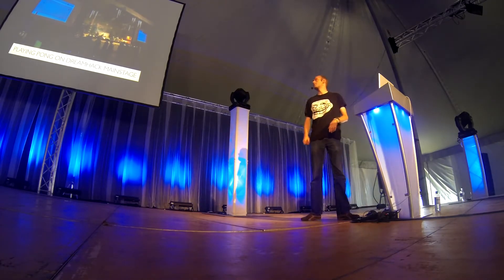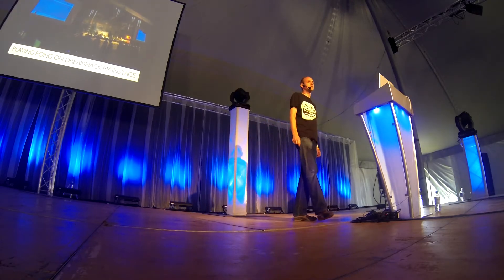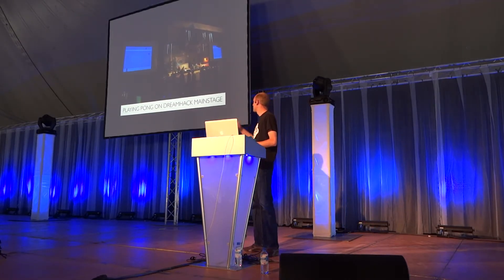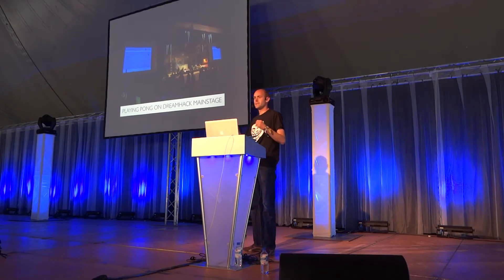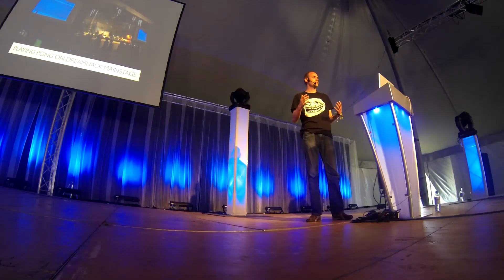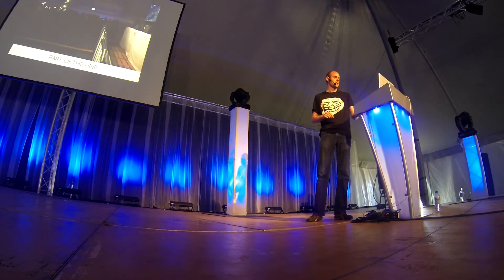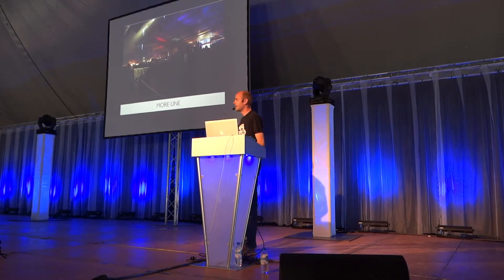This is a picture from Dreamhack. It's the world's largest digital festival — it's in Sweden, about 10,000 gamers. In 2 days we organized a Pong competition. This is the main stage over there and you can see Pong. Dreamhack is a high-end, very commercial, newest-of-newest event, so playing Pong over there is great. And with a lot of success — this was part of the line, and we only had one hour. So it was amazing.